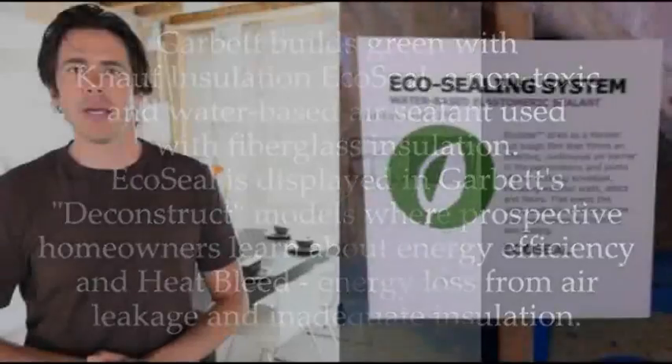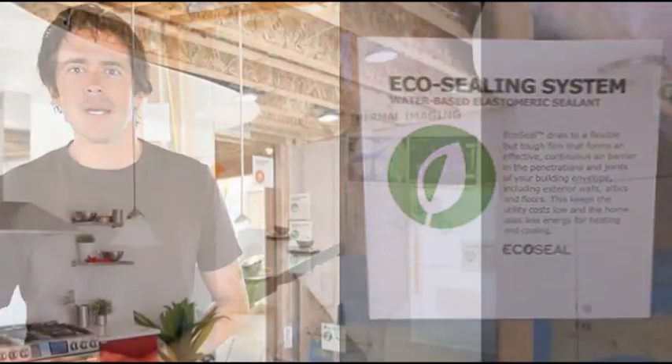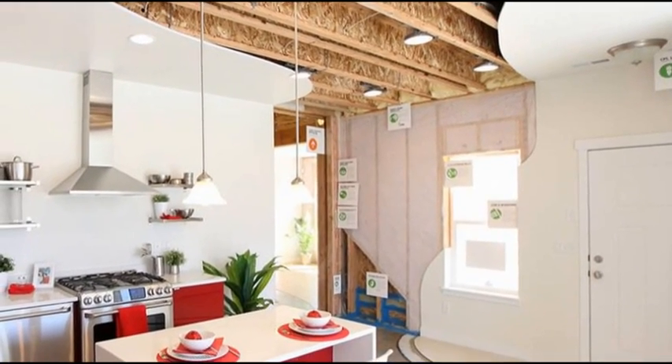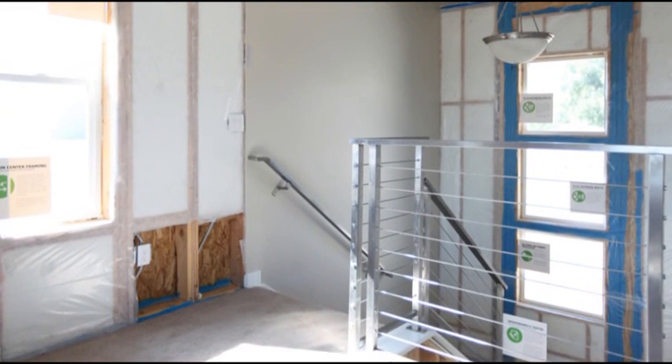We introduced them to EcoSeal, and they can see this bright blue, almost like paint. We let them touch it, we let them feel it, and they go, 'Wow, this is incredible.' And we explain to them how it's applied and how important it is to seal everything in that exterior shell.